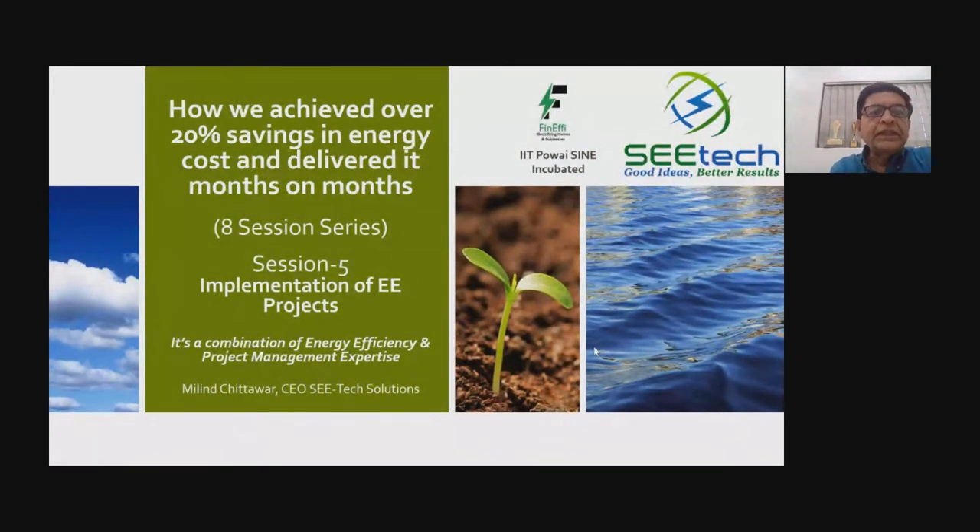Friends, in this series on how we achieved over 20% savings in our energy performance contracts done over the last 10 years at more than 15 locations, we have prepared this eight-session series. Today's session is on implementation of energy efficiency projects.